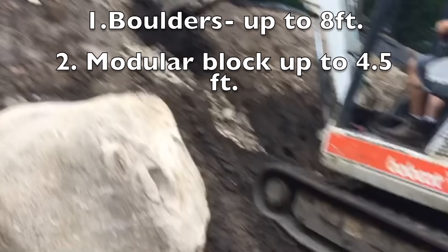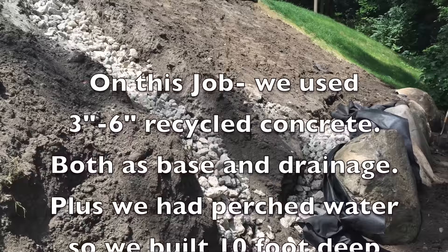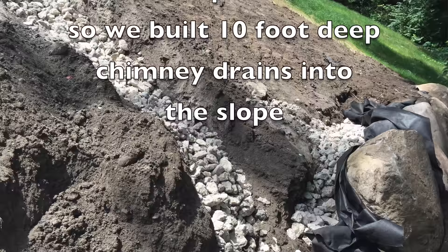Boulder retaining walls will also need a certain amount of drainage and base material depending on the subsoil conditions. If your soils are soft and compressible, you're going to want to fortify that base by laying something down before you put the boulders in place.